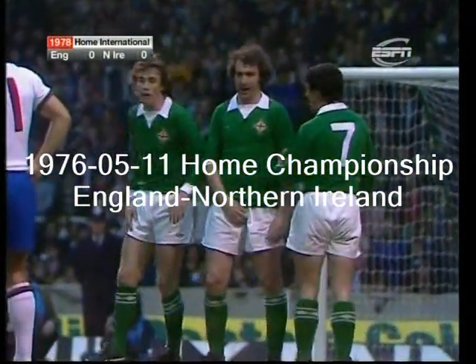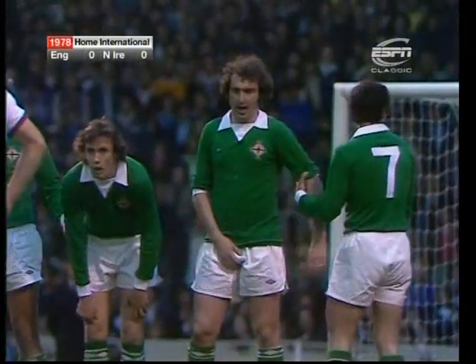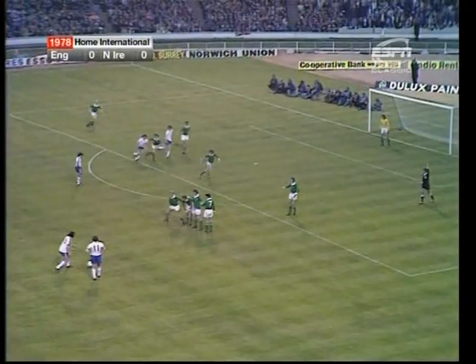They've only been beaten once, but that's the one they had to win, or at least had to avoid defeat in Czechoslovakia.